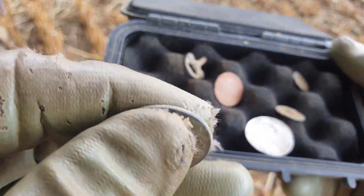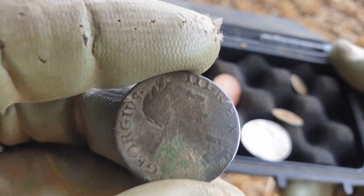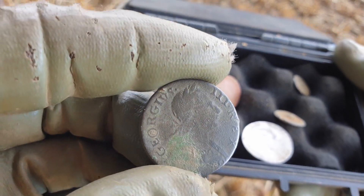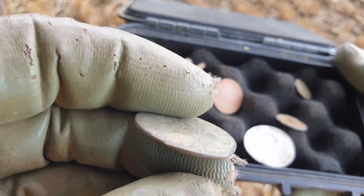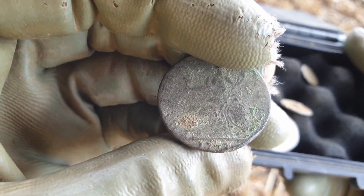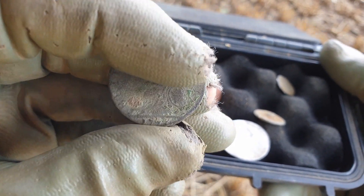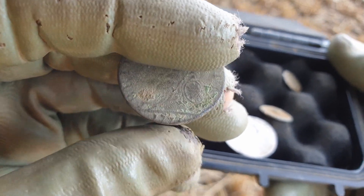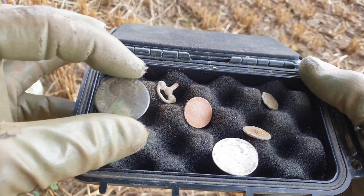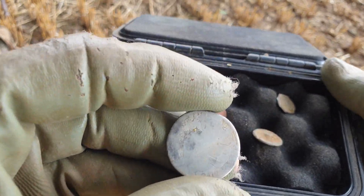Quite a good one — where are we — George the Third, I think it's a halfpenny. There's some quite good detail on that, quite a good bust on it. There is a date — most of the date is there. I think it's 1777, it's certainly 1770-something, and I think there's a 7 at the end. You might be able to see through the video, but for a copper coin that's not bad.